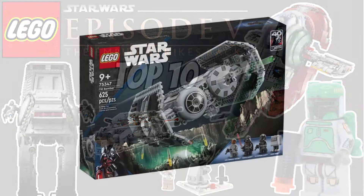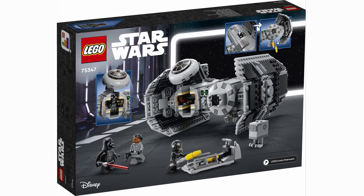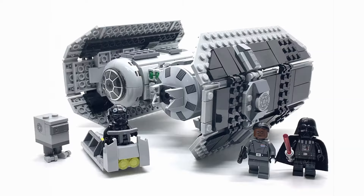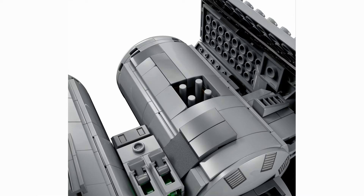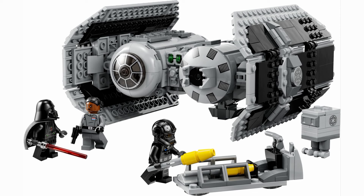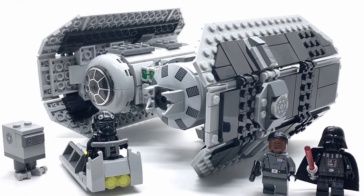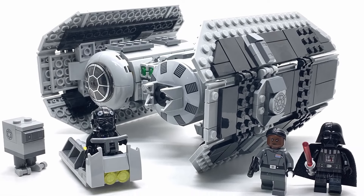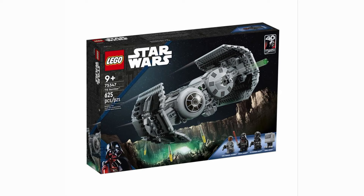Claiming the sixth spot is the 75060 TIE Bomber. This ship made us wait about 20 years for a remake but it was well worth it. The build was done just about perfectly and meets all my standards for both play and display. All the most important features like a bombing play function are present while being hidden in a very smooth build. The figures are a nice addition too — you have Darth Vader, a pilot, a gonk droid, but Admiral Sloane was the biggest star and a very surprising character to get from LEGO. These factors come together to create a fantastic set well worth the 20-year wait.